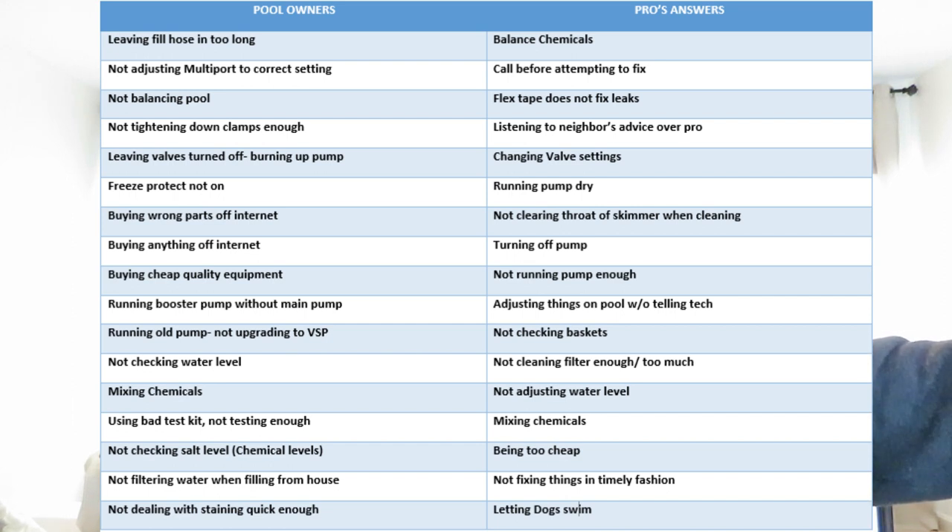On the pro side, here are the answers: balancing chemicals, calling before you attempt to fix anything, flex tape does not fix leaks, do not listen to your neighbor's advice over a pro, changing valve settings and forgetting to change them back, running your pump dry, not clearing the throat of the skimmer when cleaning, turning the pump off, not running pump enough, adjusting things on pool without telling your tech, not checking the pump baskets or filter baskets, not cleaning the filter enough or too much, not adjusting the water level, mixing chemicals, being too cheap and buying cheap products, not fixing things in a timely fashion, letting dogs swim, and not paying the pool man on time.